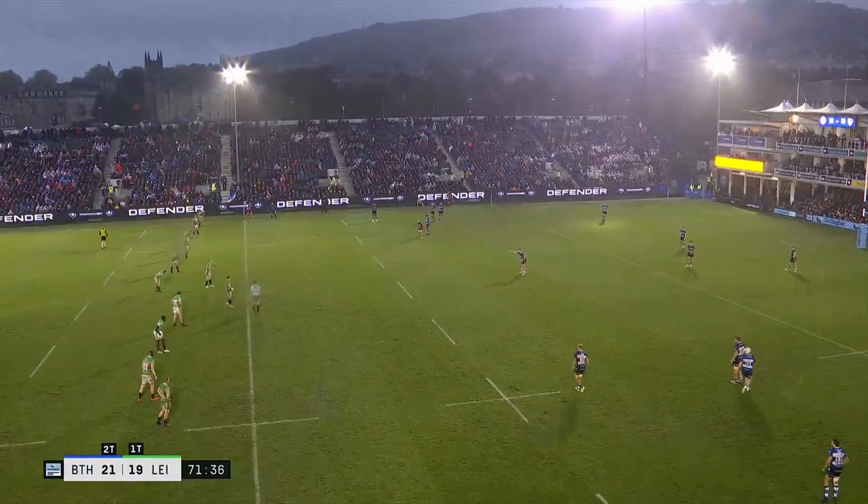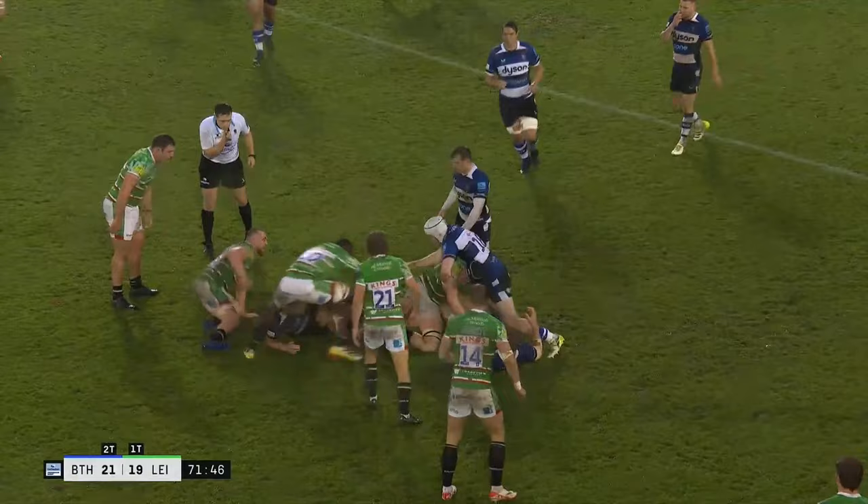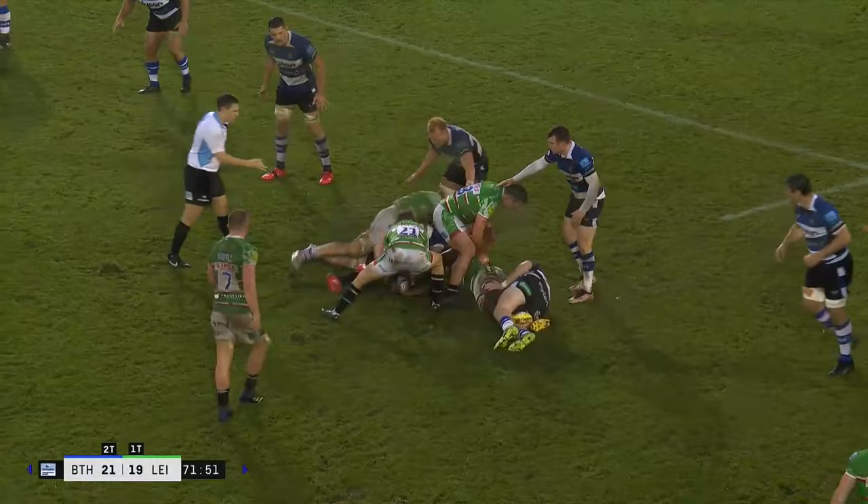Harder and harder the rain falls. Fancy being in that stand over there? Proper waterproofs required. And McNally's fumbled that — it's gone to ground, gone forwards. Knock-on, advantage being played.